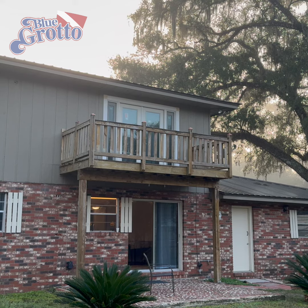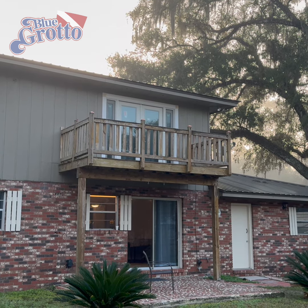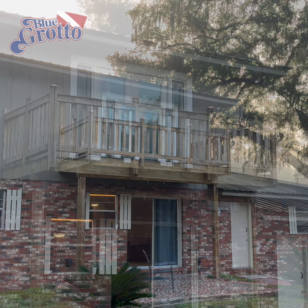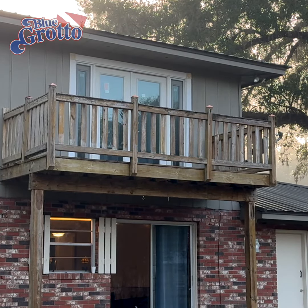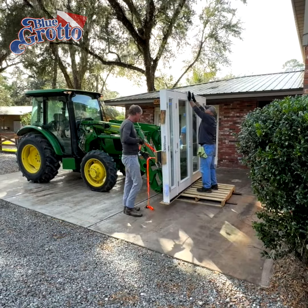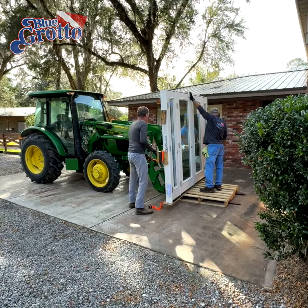Case in point: a set of glass-pane double doors in our guest house needed replacement. The catch is these were on the second floor and we couldn't just carry the new doors up the stairs. Fortunately, we had both the tools and the expertise to make this happen.